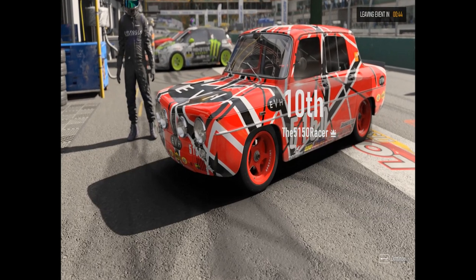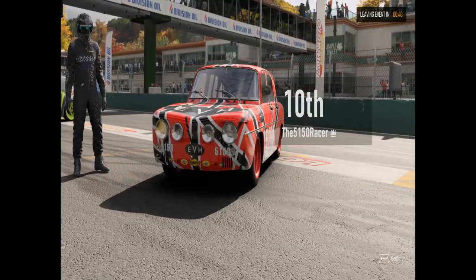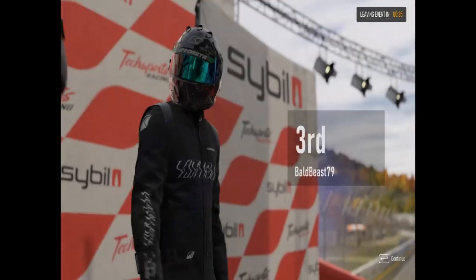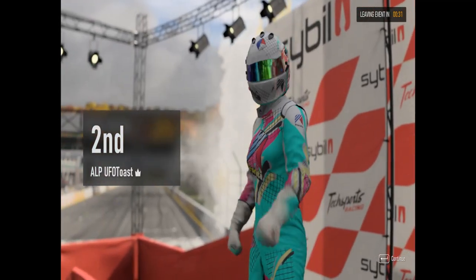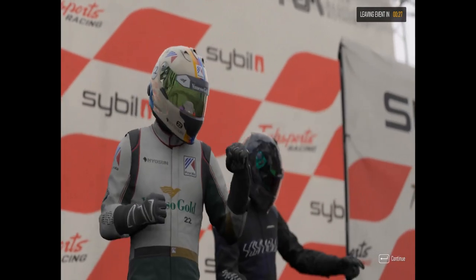That's the little Renault Gordini at Maple Valley. I hope you liked it — don't forget to hit that like and subscribe button, and I'll see you on the racetrack.